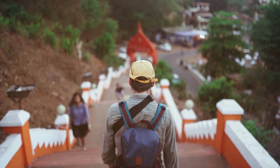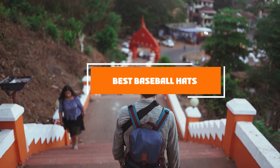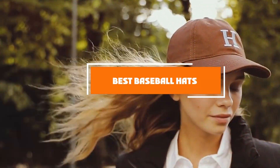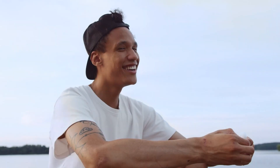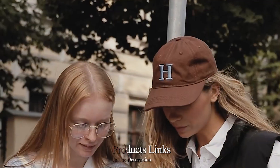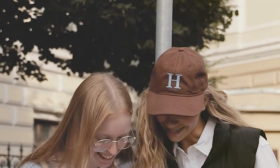Welcome back to the channel! Today we're diving into the world of baseball caps — an essential for any sports fan or fashion enthusiast. Whether you're at the game or just out and about, a good baseball hat not only protects you from the sun but also adds a touch of style to your outfit. We've picked out seven of the best caps on the market to help you choose the perfect one, so let's get started with our top picks.